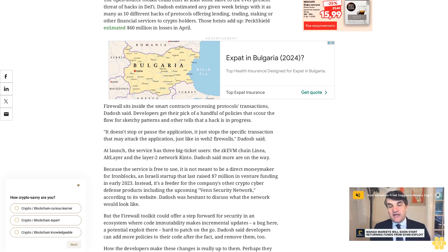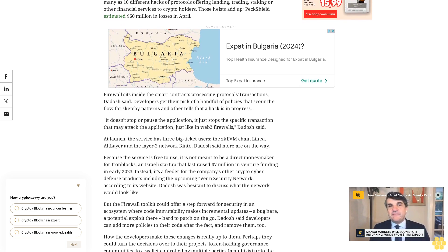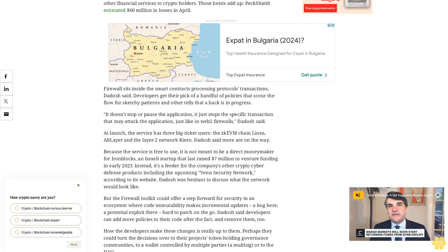The point is to stop the hacks before they happen. 'Once you get hacked, in most of the cases you're done,' Dadosh said, 'and this is what we're trying to prevent.'